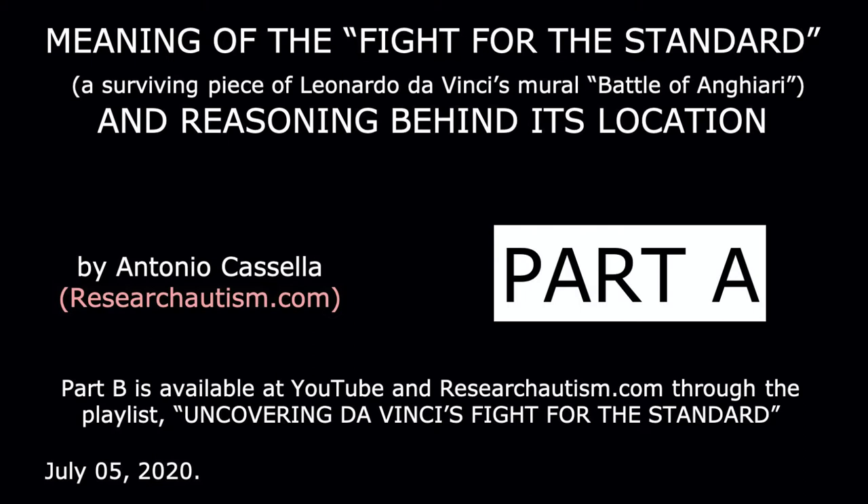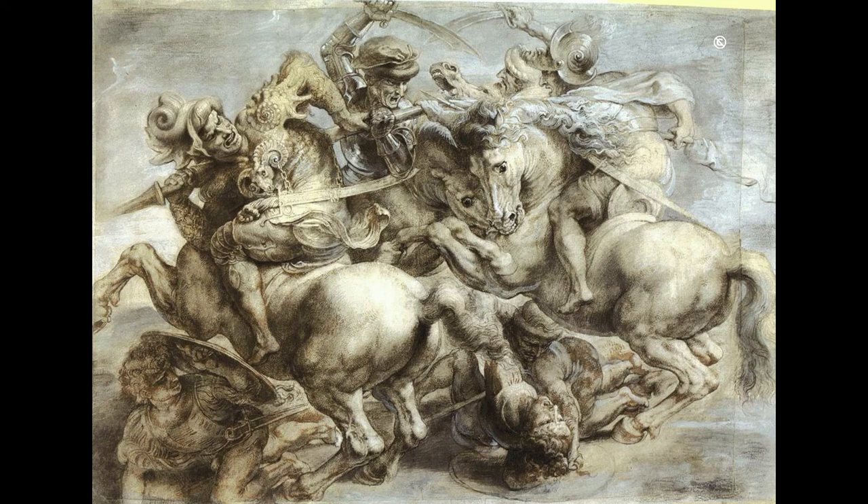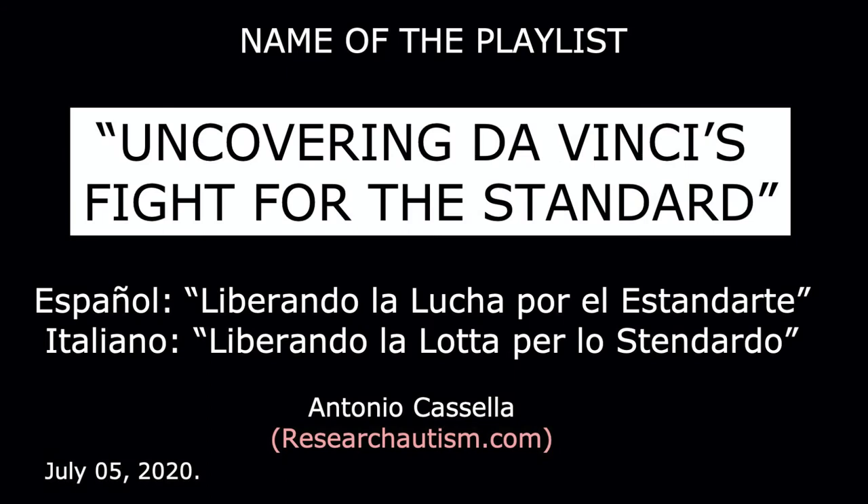The Meaning of the Fight for the Standard — a surviving piece of Leonardo da Vinci's mural Battle of Anghiari — and the reasoning behind its location, Part A. Hi, I am Antonio Cassella. Today, I am applying the Logos Neuropsychological Heuristics to explain the meaning and the reasoning I made in 2017 to expose the hidden location of Leonardo da Vinci's vanished Fight for the Standard, the central piece of his ruined mural Battle of Anghiari.